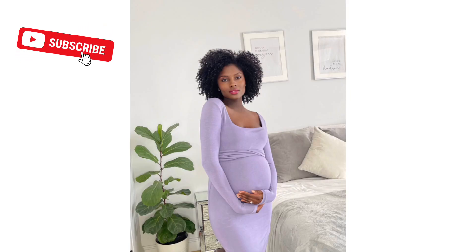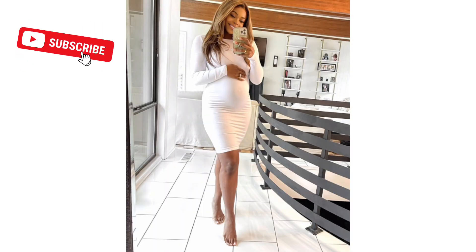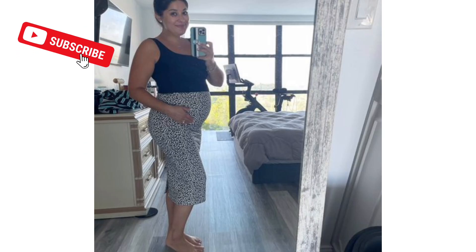Hi everyone, welcome back to my channel Glow Lady, where I share tips and tricks on how to glow up your life. In today's video, I'm going to show you some of the best pregnant outfit ideas and nursing-friendly outfits that you can wear while expecting and breastfeeding your baby.